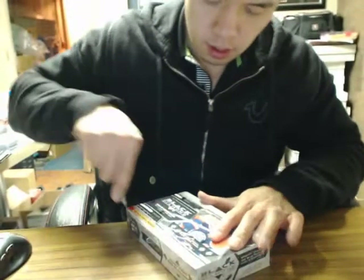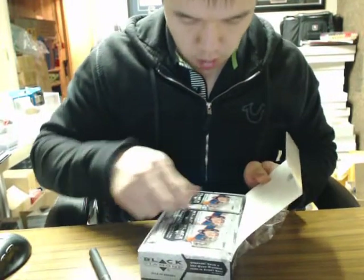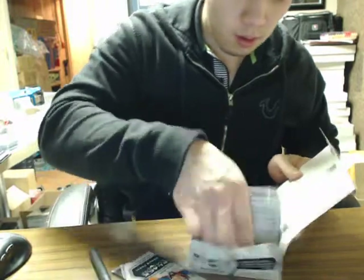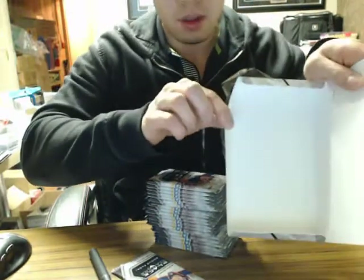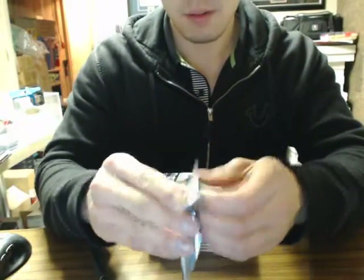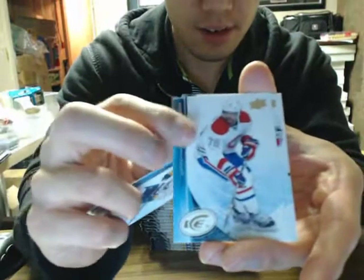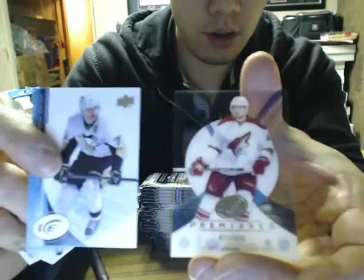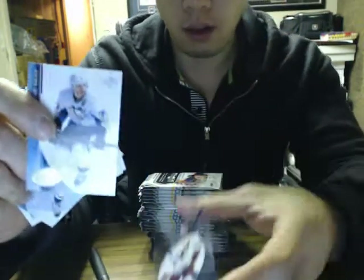On to box number two — serial number 9977. Good luck guys. There's the bonus pack. We have Chris Brown Ice Premier for the Phoenix Coyotes out of $9.99. On to our Black Diamond.